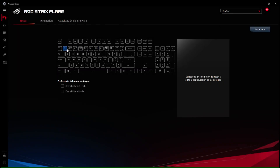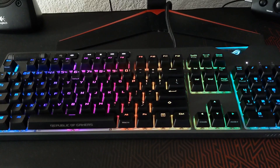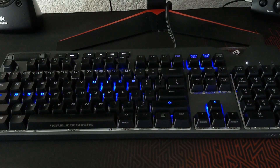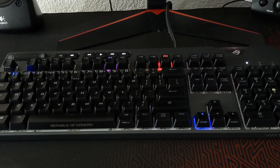También cuenta con un reposamuñecas, aunque no es algo relevante para mí ya que no suelo utilizarlo. Por ser un teclado de ASUS, la iluminación se controla a través del software Armoury Crate. Dentro del software me encontré con distintos perfiles de iluminación; cada uno permite personalizar las teclas para accesos directos. También la iluminación se controla de forma manual a través del teclado por medio de la tecla Fn: se puede acceder a los cinco perfiles predeterminados y distintos estilos de iluminación con las teclas de flecha izquierda y derecha — en este caso serán siete estilos de iluminación.